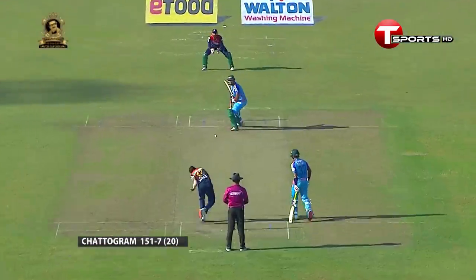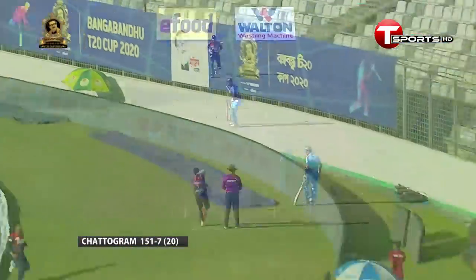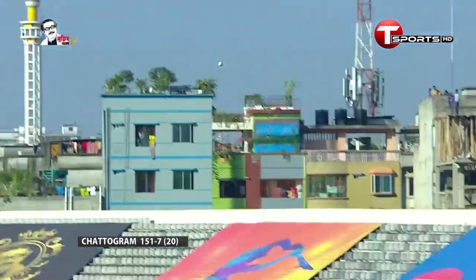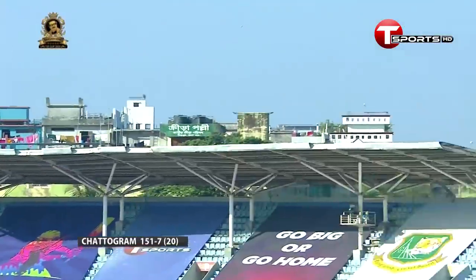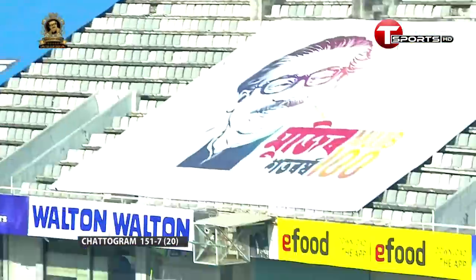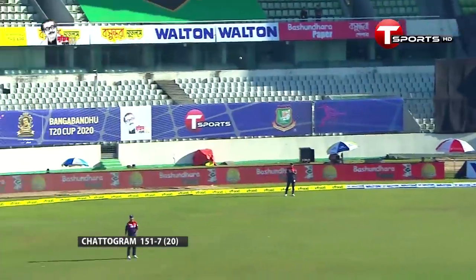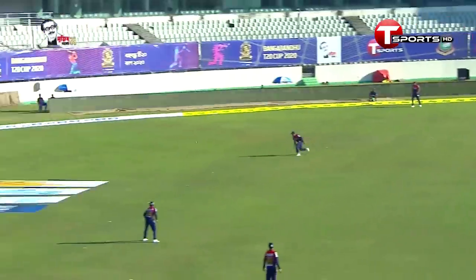Later on in proceedings, Shikar Ali hit well and struck some absolute monster blows. He took Abu Jaya down — an experienced seamer — with over 42 and it was full and very expensive. That delivery was right in the slot and he still had to put it away. He hit it into the stands.